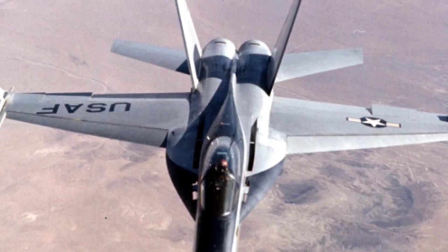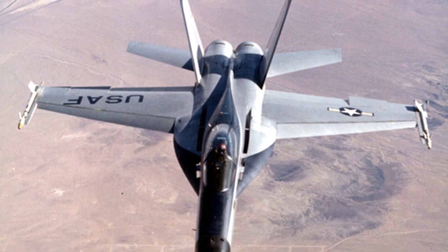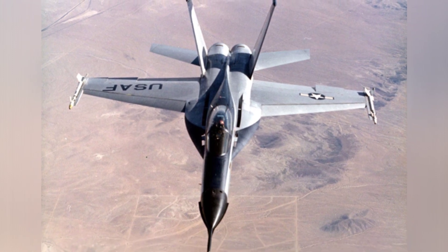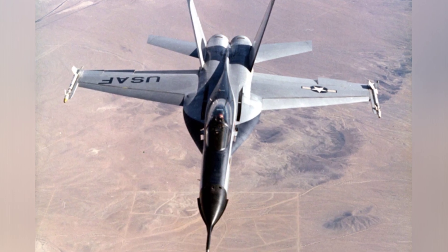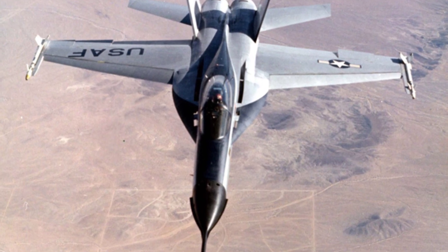In January 1971, the United States Air Force proposed a plan to develop a lightweight fighter aircraft. This plan was not influenced by the prevailing strategy at the time, but rather based on existing technology to propose suitable standard requirements. The result of this plan is the famous F-16 multi-role fighter aircraft.